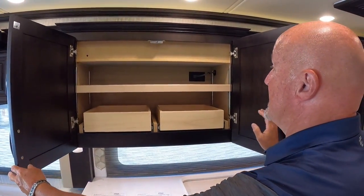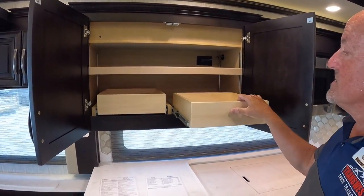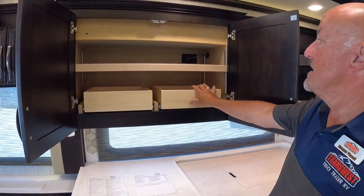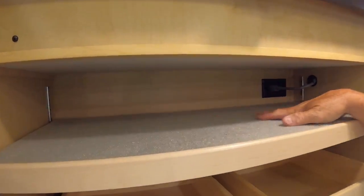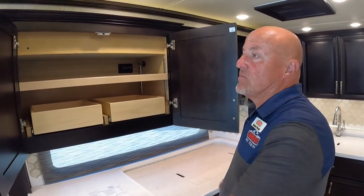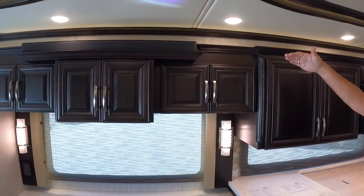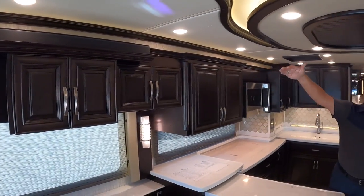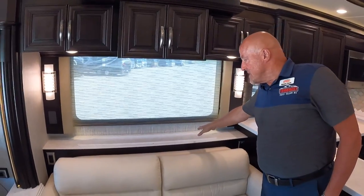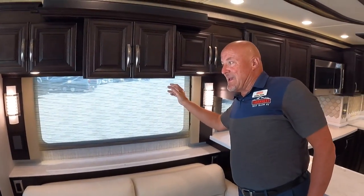The drawers are push-to-open with full extension, making everything very accessible. There are nicely lined shelves to prevent items from sliding around while traveling. A big 700 Bose soundbar provides rich surround sound, and a Televator TV pops up from the cabinetry — controlled conveniently from one of the theater seats via a touchscreen.